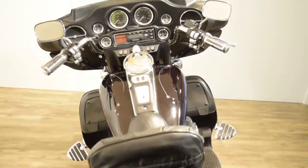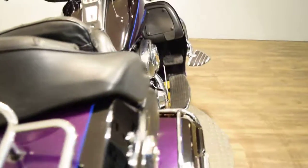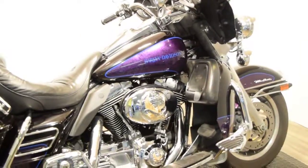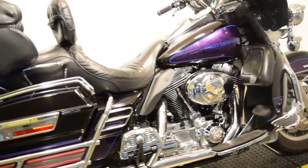We do out of state financing. We have about 300 bikes in stock, probably about 75 Harleys right now. So give us a call.